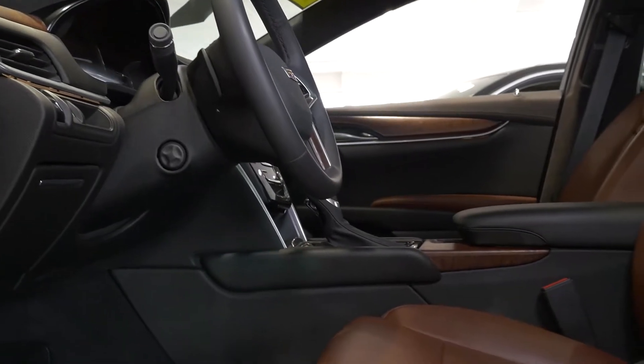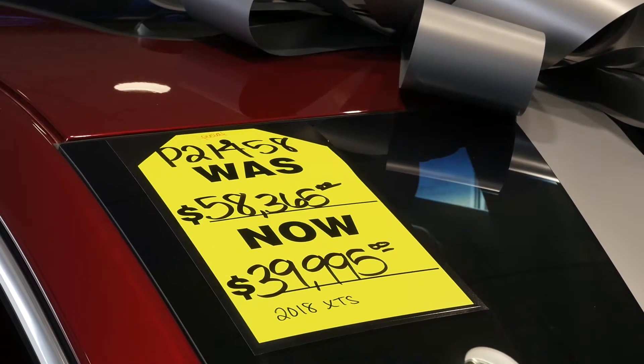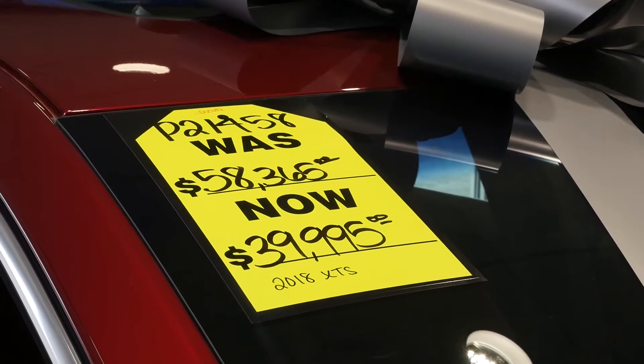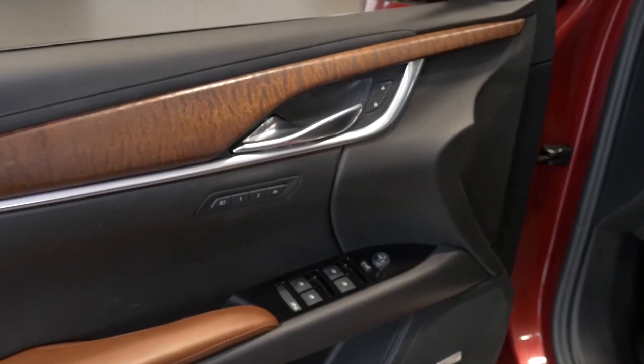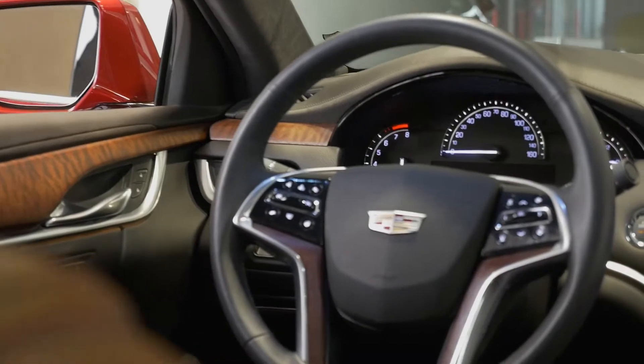What you'll notice just walking around this vehicle is that green shiny tag right there on the windshield — we are taking almost twenty thousand dollars off of this vehicle. If you're a big fan of the DTS or the DeVille, or one of the smoother riding sedans from Cadillac's past, this is gonna be the vehicle you're looking for.